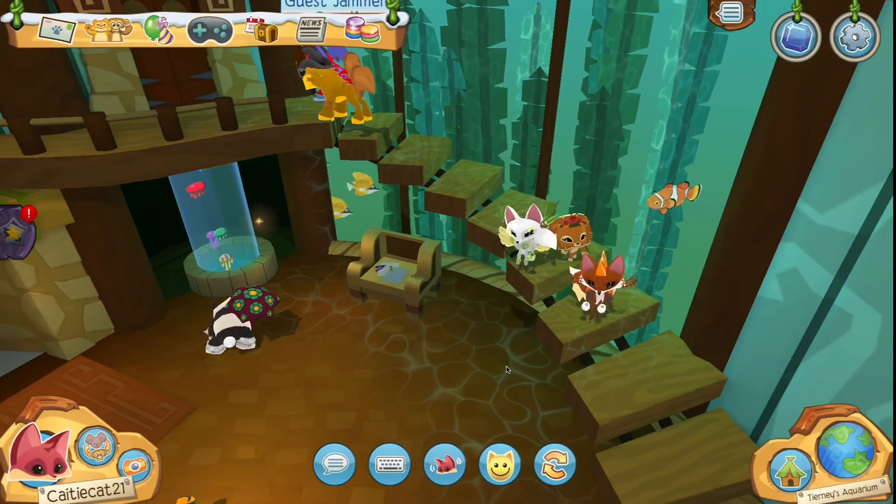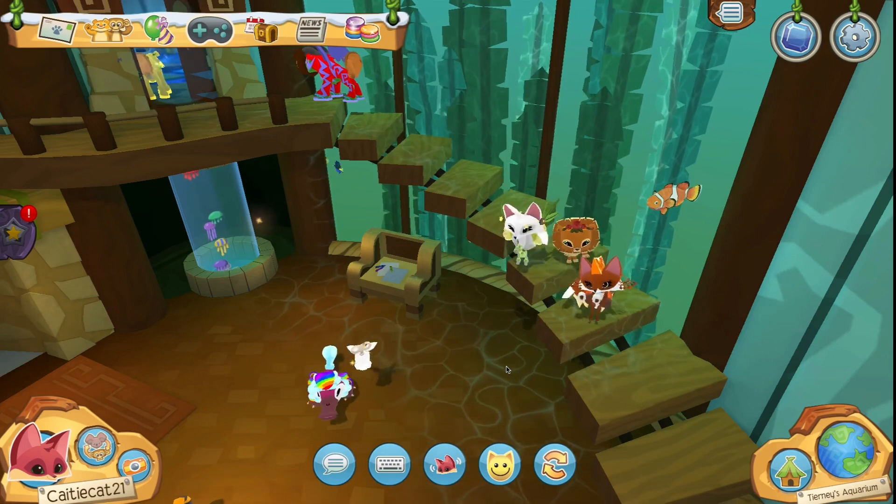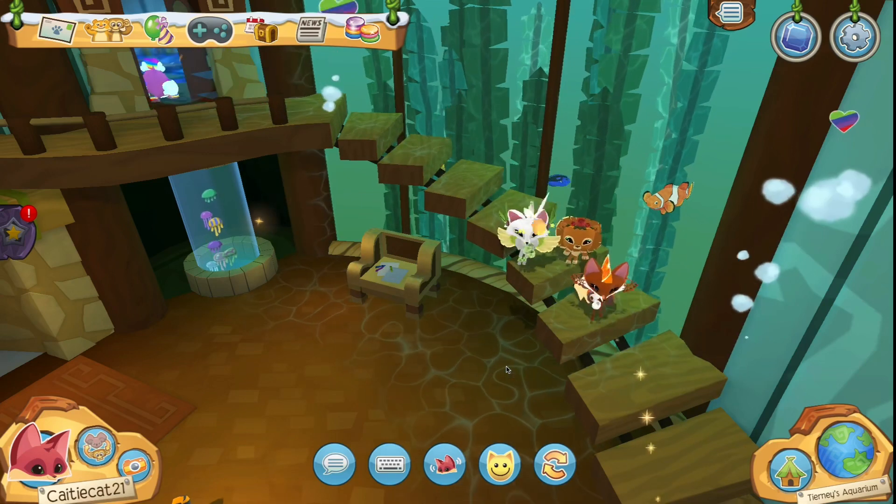Hi everyone, Katie here and today Animal Jam has brought out a sneak peek video for their newest animal and pet coming into the game next update, so let's just go ahead and check all the stuff out.